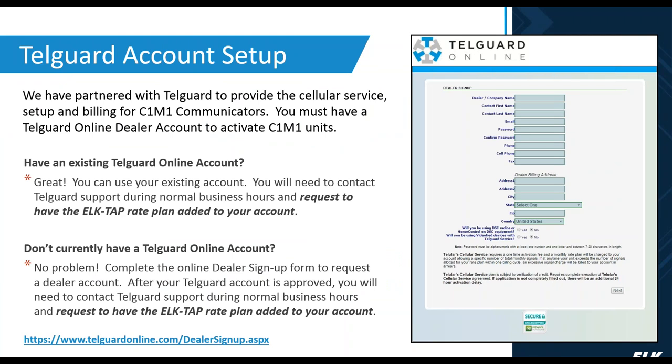We have partnered with TelGuard to provide cellular service setup and billing for the C1M1 communicator. You must have a TelGuard online account to activate a C1M1. If you already have an existing TelGuard account, you can use it and simply contact their support team to ask for the ElkTap rate to be added to your plan. If you don't have a current TelGuard account, you can complete the online dealer sign-up to get your account. Make sure you request the ElkTap rate plan.